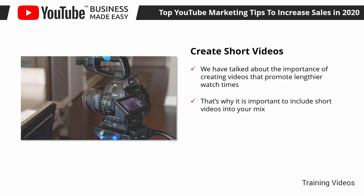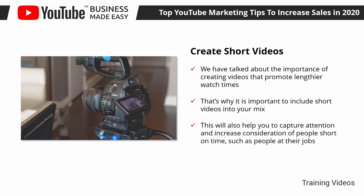Videos that last less than 2 minutes can generate over 50% of your views, and they're more effective to deliver your message to certain leads at certain stages of your sales funnel. Adding several short videos to your channel can help you to increase watch times because more people will be able to watch your videos in short bursts. This will also help you to capture attention and increase consideration of people short on time, such as people at their jobs.